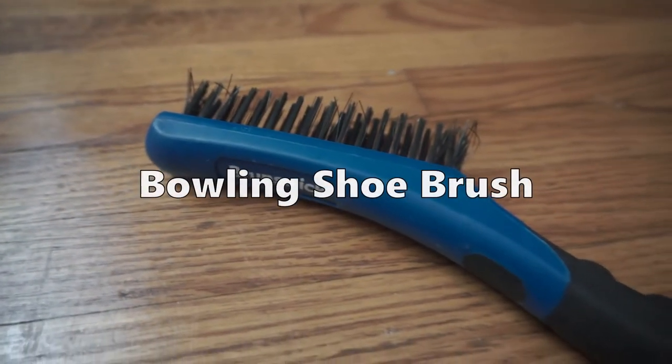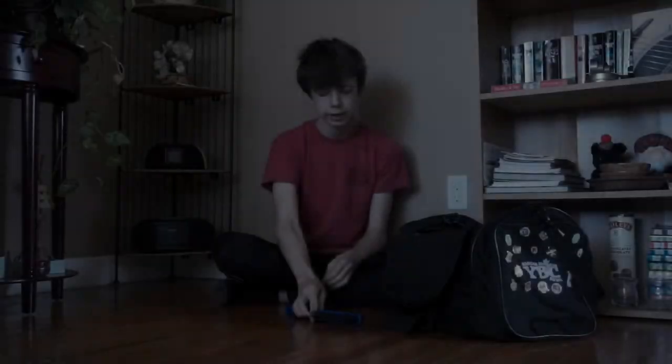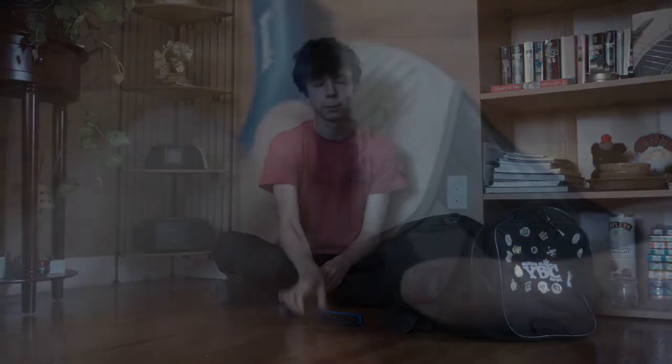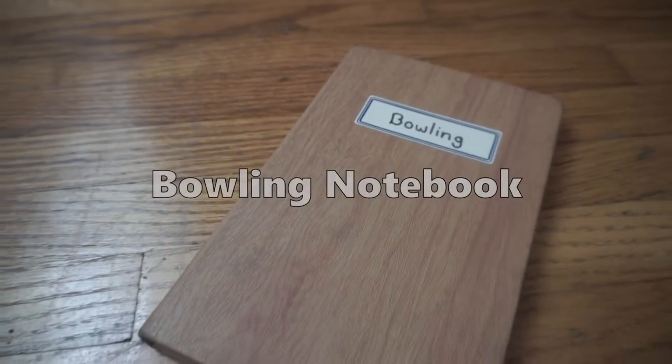The next must-have accessory for all bowlers is a bowling shoe brush. Just like the shoe covers, it helps keep your slider on your bowling shoe clean. The brush cleans off dust and debris that the shoe covers don't get, and helps you have a consistent slide.